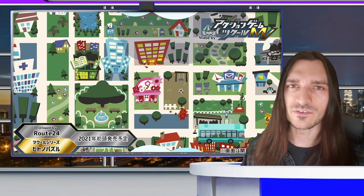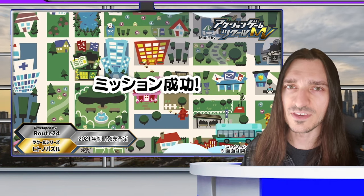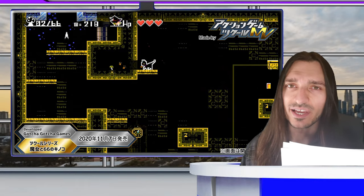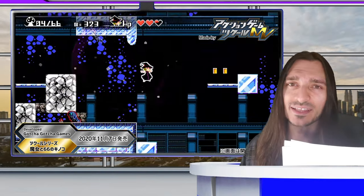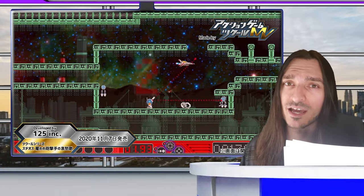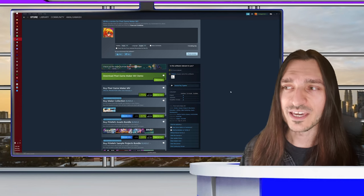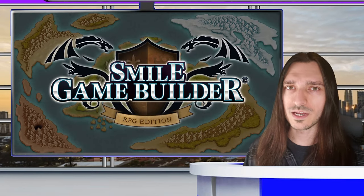Coming in at another steep 75% discount from Gotcha Gotcha Games is Pixel Game Maker MV. Commonly touted by our network as a Metroidvania maker, you can actually make all kinds of 2D games in this engine — from Mega Man-likes to roguelikes to side-scrollers, beat-em-ups, shmups, and others. Sale price is $21.24, but if you already have the engine, you can take advantage of the deep sale on nearly all of its DLC as well.